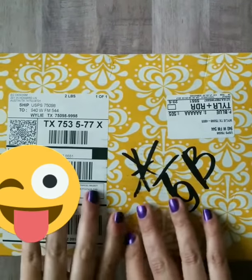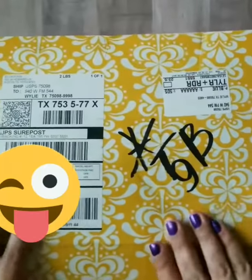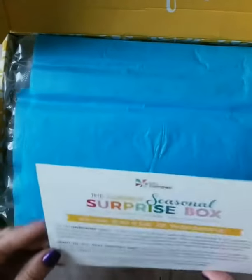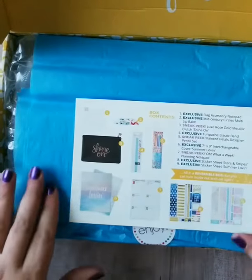So let's go ahead and open her up. Looks like a nice little card about what's here and all the information about what's going to be inside it.